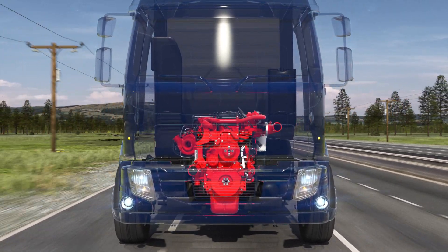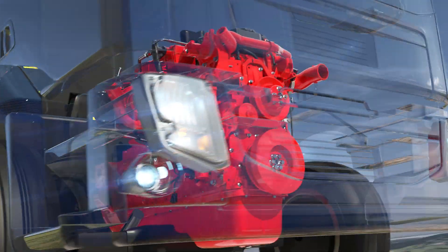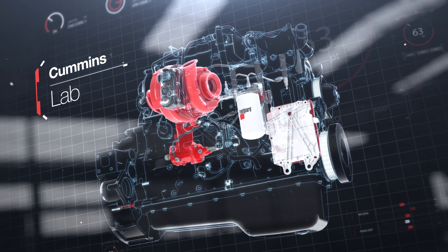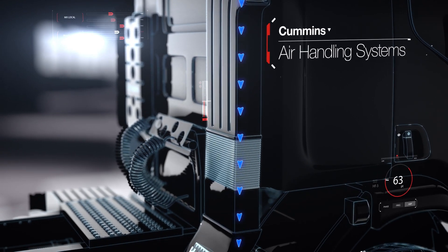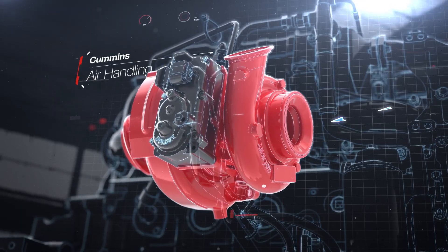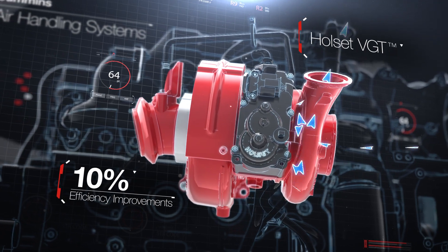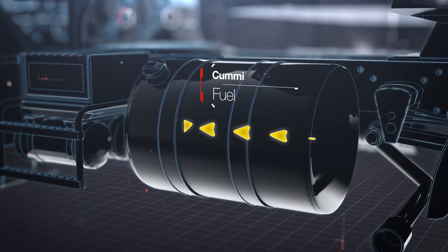At Cummins, our system solutions are expertly engineered and integrated to meet ever-higher demands for efficiency, durability, and flexibility. The Cummins air handling system takes outside air through a direct flow where dangerous contaminants are removed, ensuring clean air for the turbocharger, which blows compressed oxygen into the cylinders for a faster fuel burn.